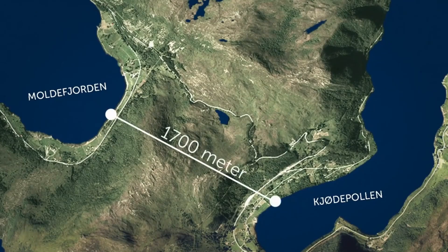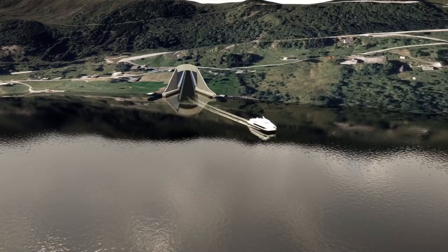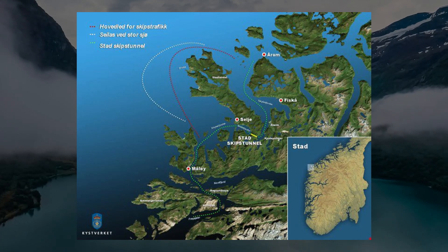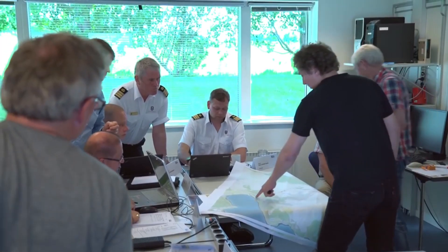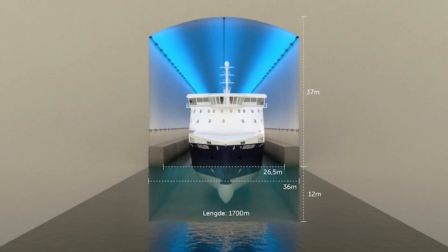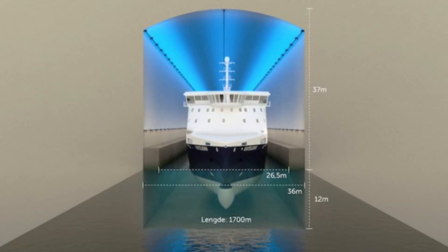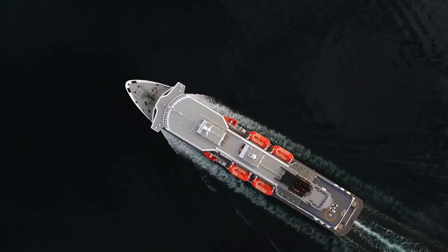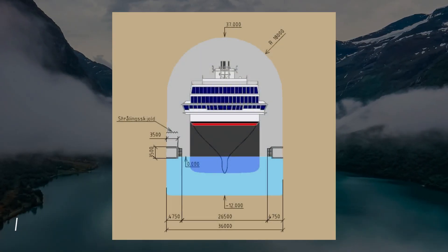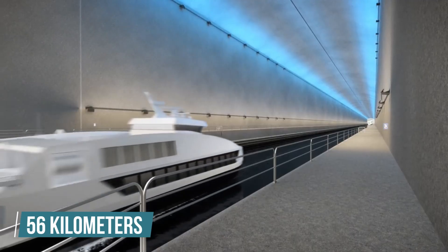In 2013, the tunnel was included in the national transport plan for the first time, with 1 billion kroner set aside from the budget. The planned tunnel will be 49 meters high and 36 meters wide, able to handle ships up to 16,000 tons, including the Hurtigruten coastal express ships. The water inside the tunnel will be 12 meters deep, and it will reduce journey lengths by 56 kilometers.